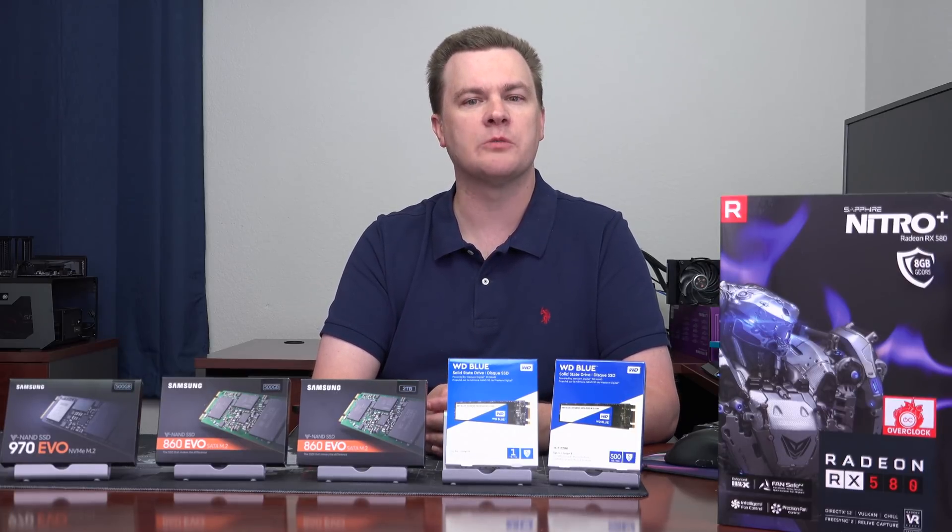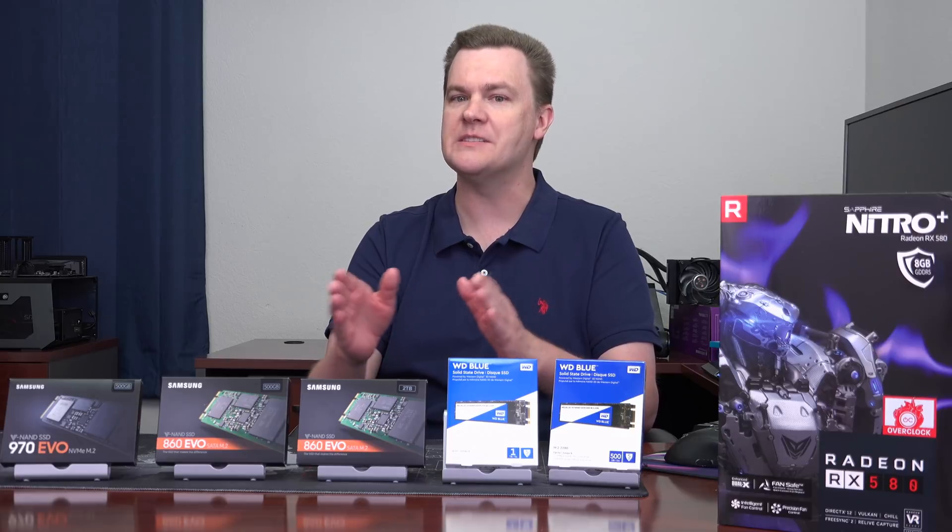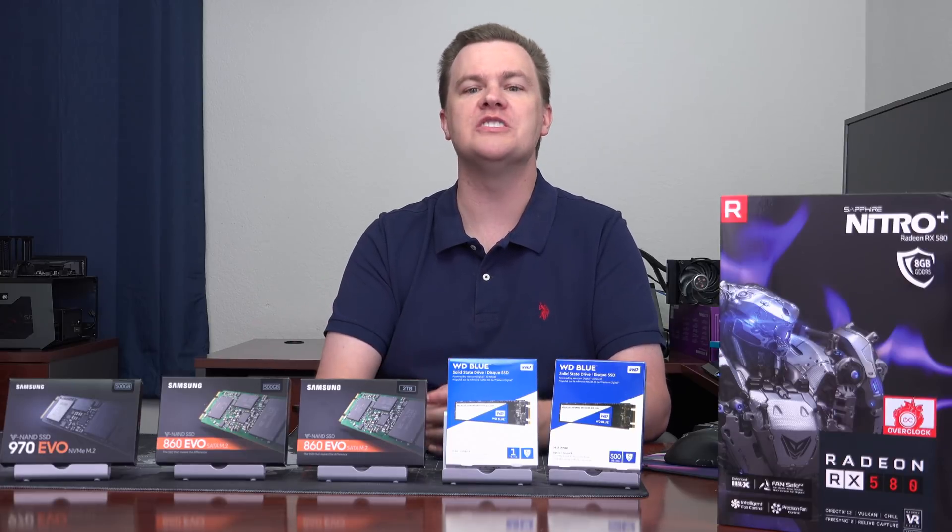We're gonna take a look at some benchmark results from these drives to see: is bigger faster, or should you just buy what you need?